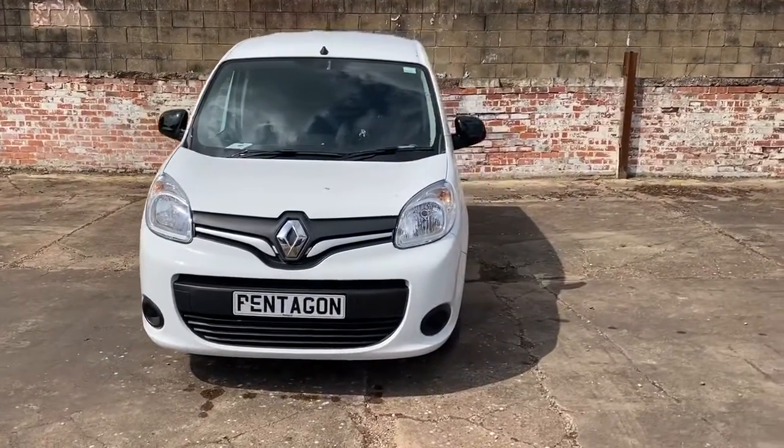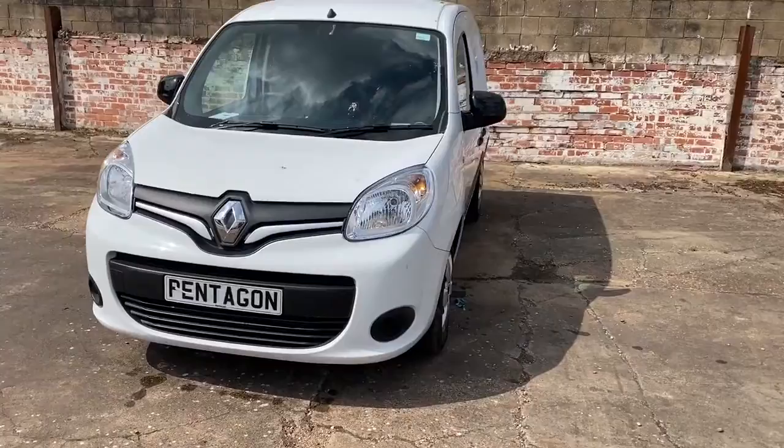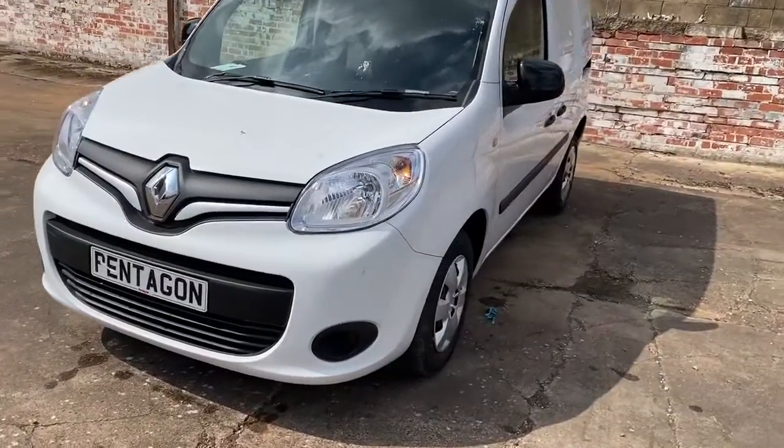Welcome to Pentagon Business Centre at Lincoln Tritton Road. Here we have a brand new and unregistered Renault Kangoo Business Plus.